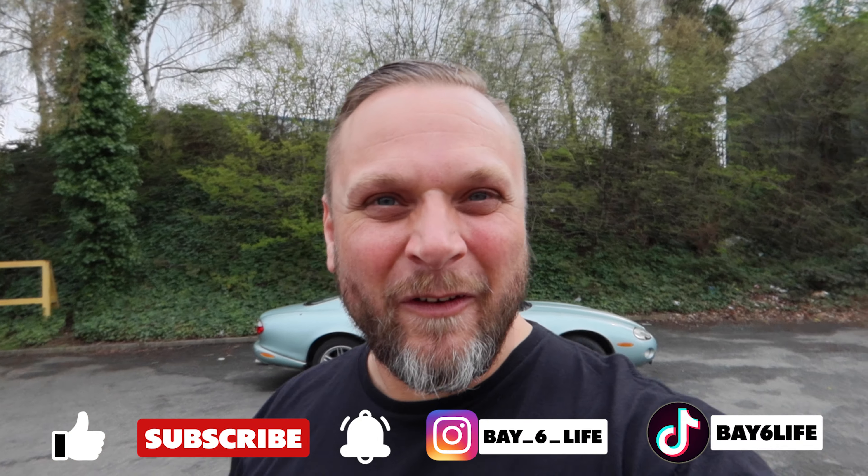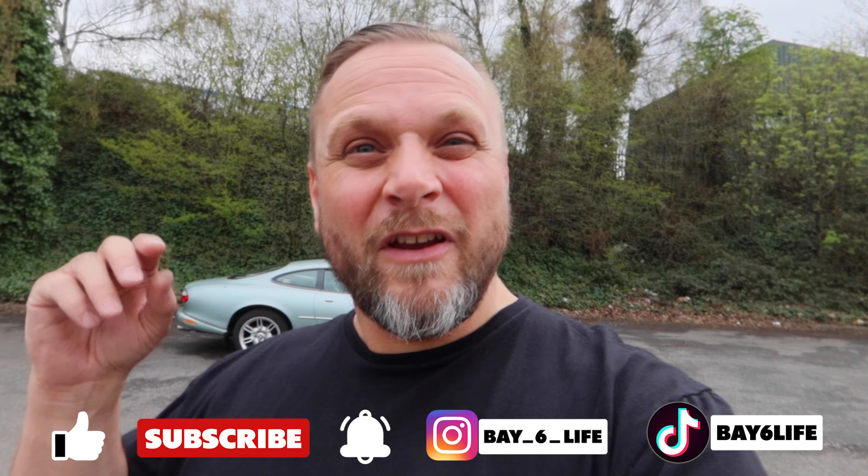Welcome back to the channel. I'm so happy that you've joined us again for another video, so thank you so much. If you're new and you do like this, please give it a thumbs up when you've watched the video and subscribe to the channel — it all helps us. Today it's going to be a two-part video, and if you haven't guessed, it's going to be about the Jag behind me.